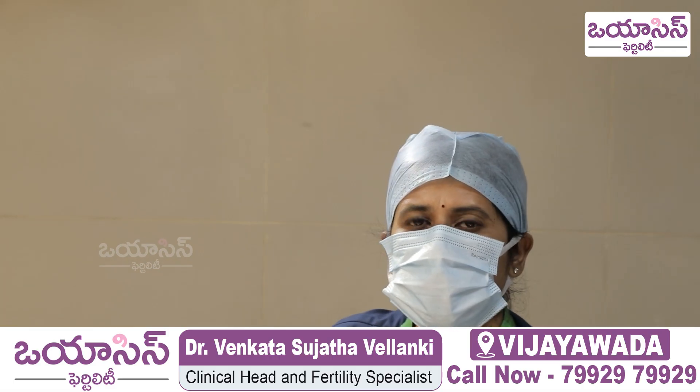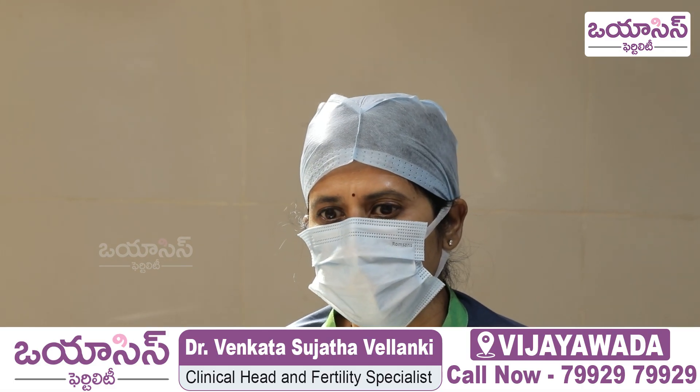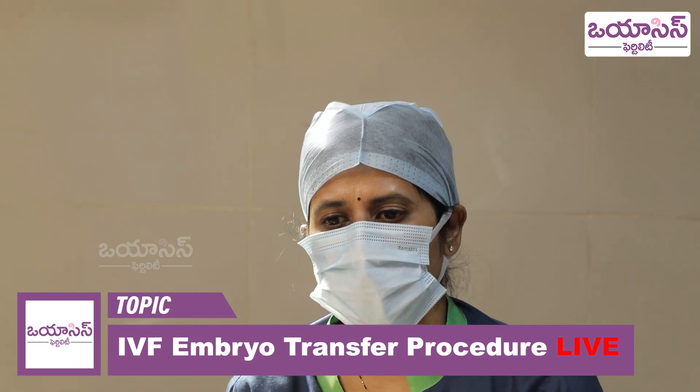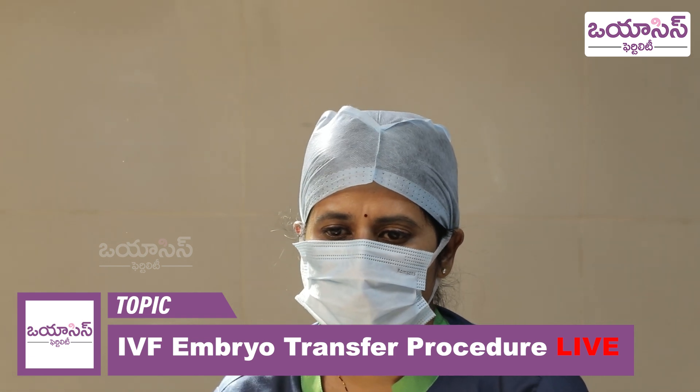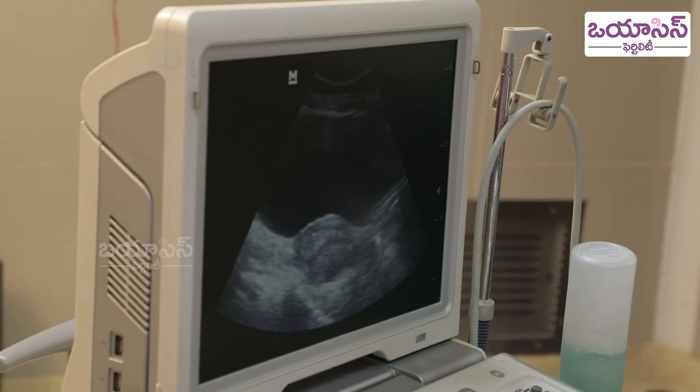Now we have to select the embryo. Now the embryologist is going to take the embryo catheter. You can insert the catheter up to the appropriate mark and check. The catheter procedure is done with an integrated audit. This is an ultrasound-guided procedure.